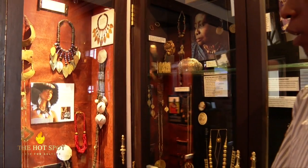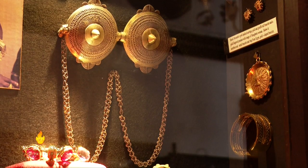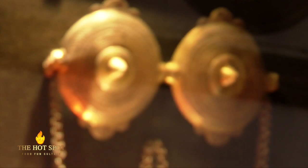We have some jewelry which were made by Alan Donovan, who was an art collector. We have some medallions which Mr. Murumbi brought during his visit as Minister for Foreign Affairs.